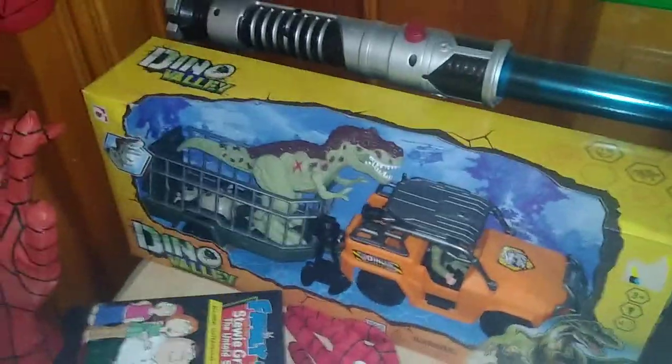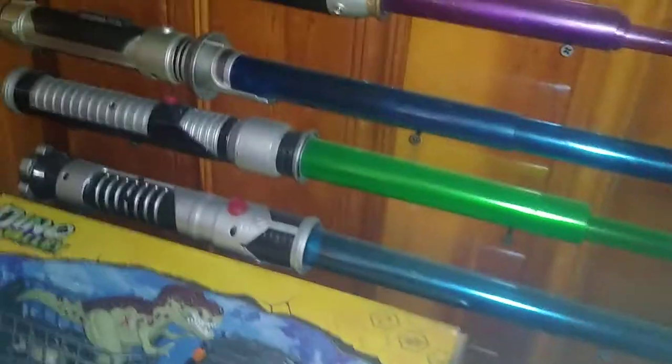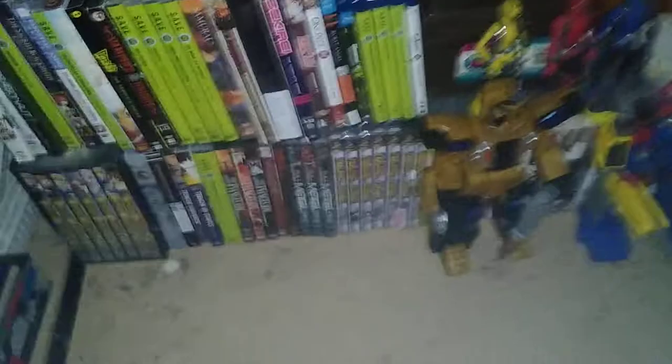We got my hung-up Marvel stuff here. We got this Dino Valley thing stored here because it's too big to put anywhere else. We got my vintage Power Rangers Beast Morphers figures, and that's all there is for the collection room.